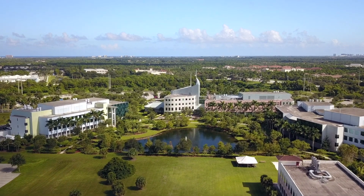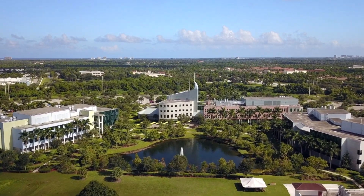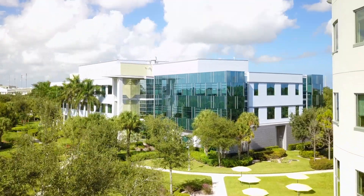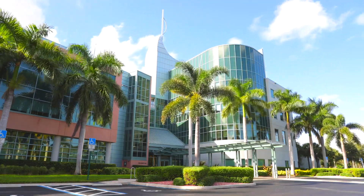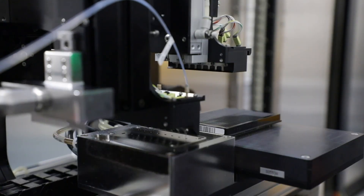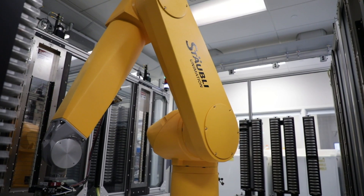Scripps Research is very unique among all research institutes because it is so focused on translational research. We have some of the top scientists in the world specializing in every known disease to mankind, and we also have the ability to execute drug discovery with medicinal chemistry and pharmacology — really taking these ideas and drugs to a higher level and getting new medicines into clinical trials to be tested against disease.